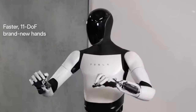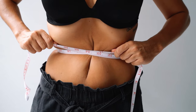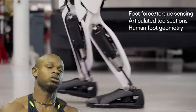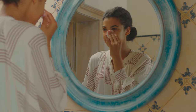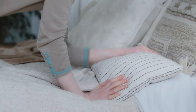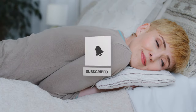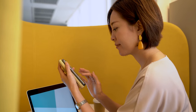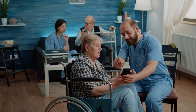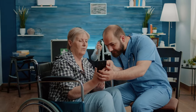With human-like hand movements, reduced weight — because even robots care about their waistlines — and an astonishing walking speed that'd make Usain Bolt sweat, Optimus Gen 2 is more than just a pretty face in the realm of AI. But before we get cozy with our friendly robot overlord, don't forget to hit that subscribe button. It's your ticket to staying updated on the most out-of-this-world developments in AI and robotics.